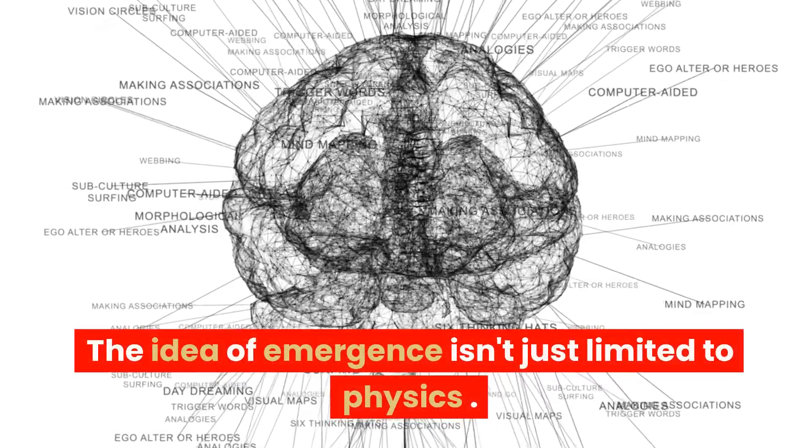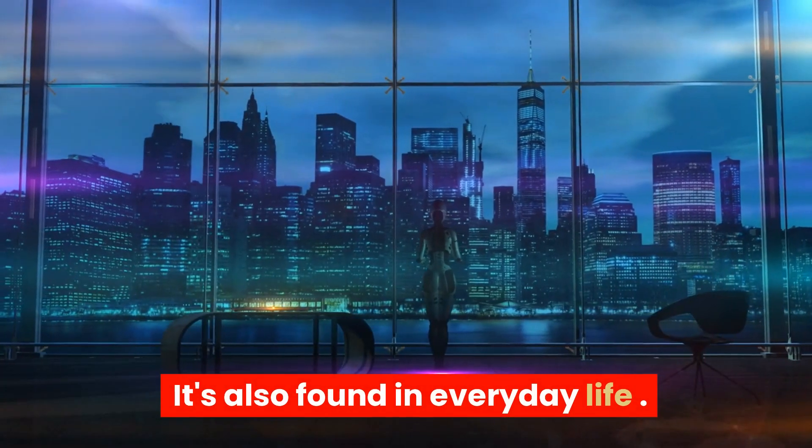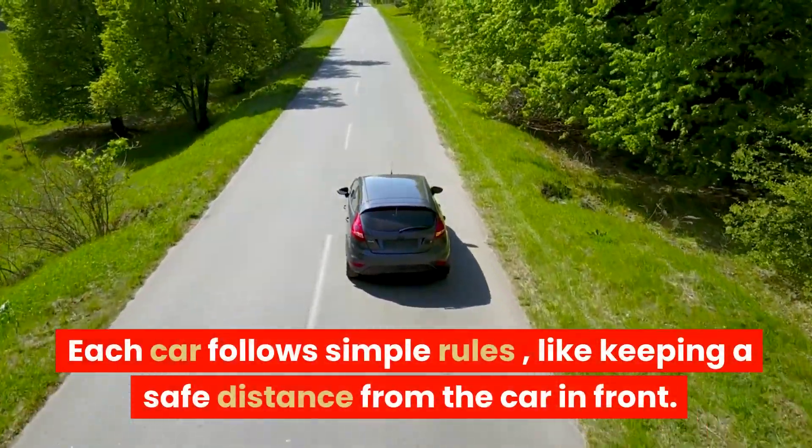The idea of emergence isn't just limited to physics — it's also found in everyday life. Think of a traffic jam. Each car follows simple rules, like keeping a safe distance from the car in front.